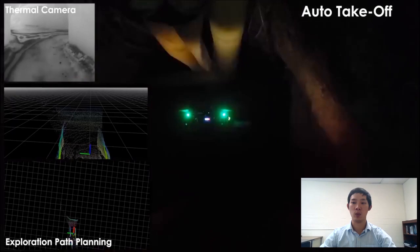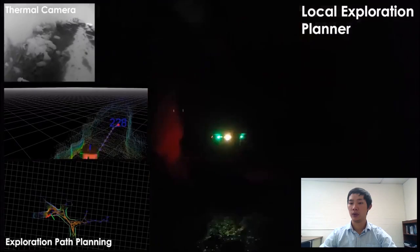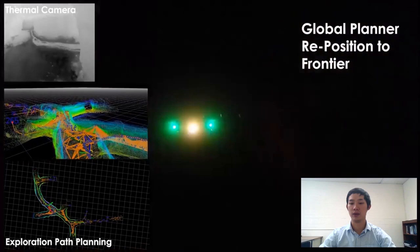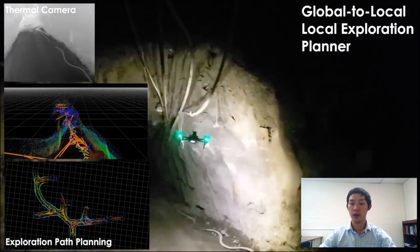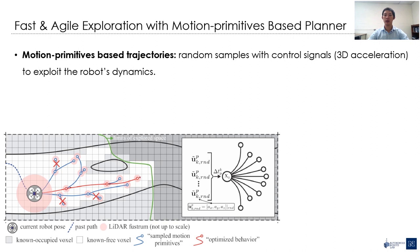In this experiment, we evaluated the whole planning framework in an active underground mine in Winnemucca, Nevada. The robot first continues the exploration with just the local planner, leaning toward the left branch. The environment is in low light and very dusty. The global planner is then triggered once the robot reaches a predefined boundary of the environment on the left side, limited for testing purposes. It is then repositioned toward the right branch and continues again with the local planner. Eventually, the homing is triggered to bring the robot to the starting location.